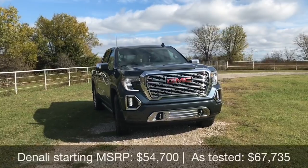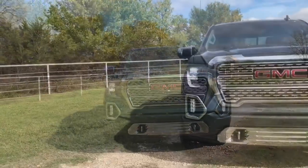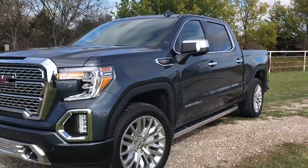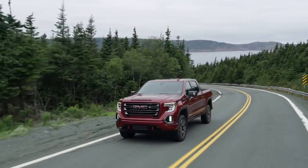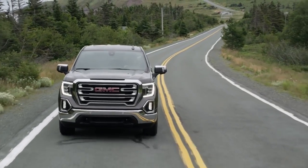Thank you everyone so much for tuning in for this 2019 GMC Sierra Denali review. We have the Denali as a top trim with the Ultimate Package — that's about a $6,000 upgrade. Trim levels are a little bit different. We have Denali on top, the AT4 which is an off-road and premium variant below that, then SLT, Elevation in double cab only, SLE, and Sierra.